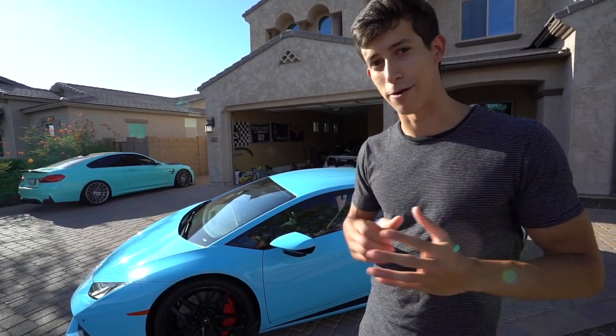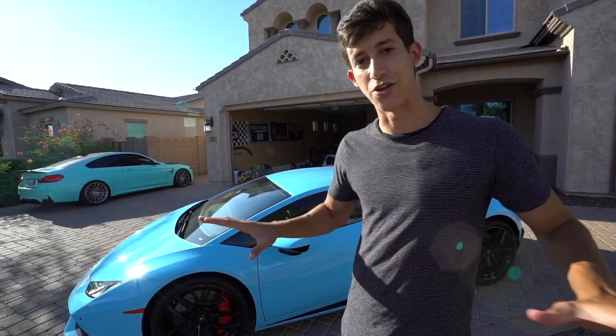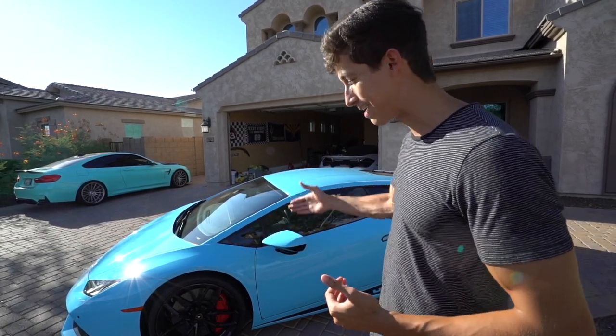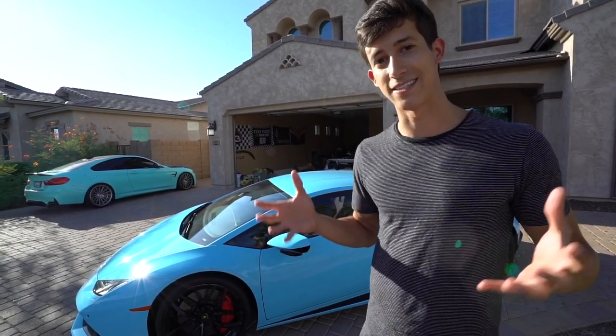A really cool thing about Arizona that I want to make super apparent is that we don't pay sales tax on private party sales. So when it's a person-to-person sale, I don't have to worry about sales tax — all I have to worry about is registration, which is pro-rated. So if I only keep this car for two months out of 12, I get a refund after I sell it.